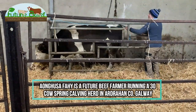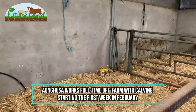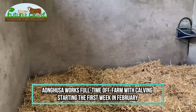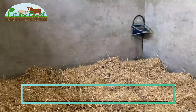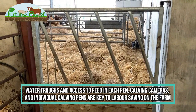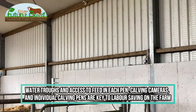We're starting the first week in February. As I'm working off-farm as a teacher, I'm gone most of the day, so it's a great job to have plenty of good facilities. I have water troughs on each pen and also a feeding area for each pen, which saves time in the morning and in the evening.